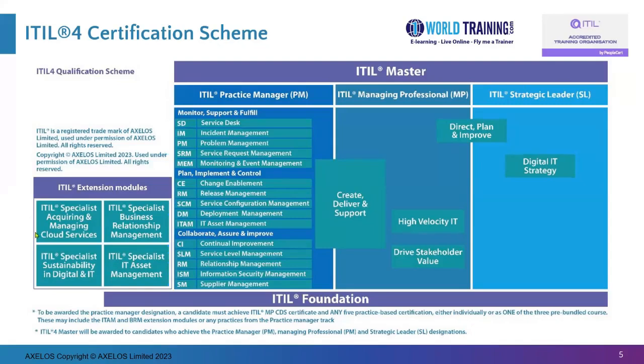Some people prefer to do a Certification Bundle. For example, they may pick up the Monitor Support and Fulfill Certificate, which includes all five listed practices, and that plus Create Deliver and Support and Foundation will fetch you Practice Manager. Others might prefer the Plan, Implement and Control Certification Bundle, or the Collaborate Assure and Improve Certificate — each made up of five practices — along with Create Deliver and Support and Foundation, to earn the ITIL Practice Manager. There are many combinations possible.